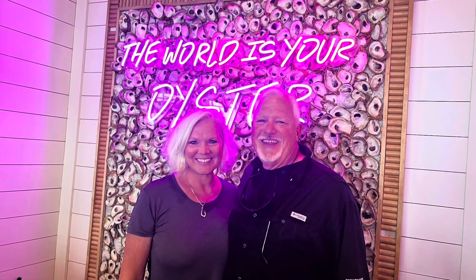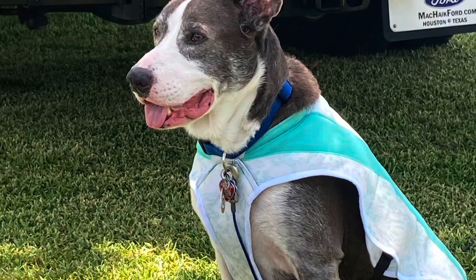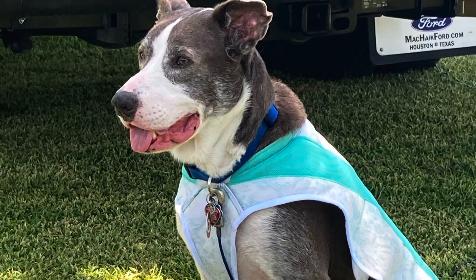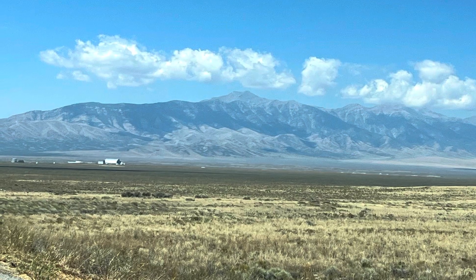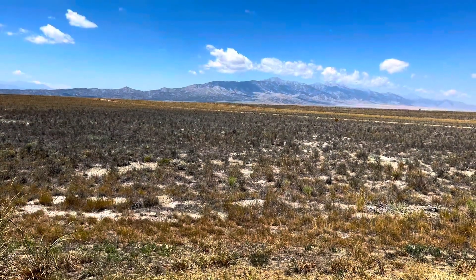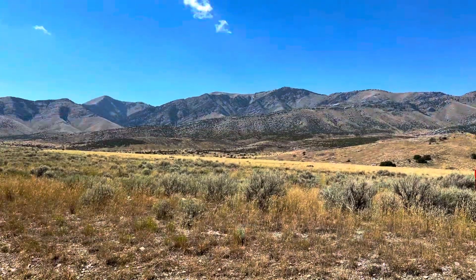Hey there, we are Wally and Jill and Bueller and we are Fox Party of Three. We looked at the map and realized we were relatively close to Craters of the Moon National Monument and Preserve, so we headed off in that direction and I'm so glad we did.